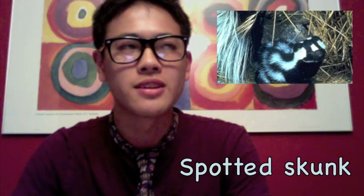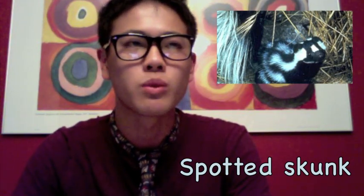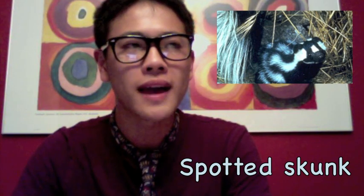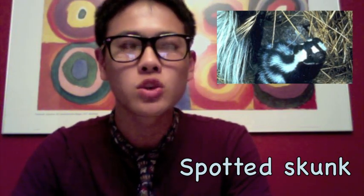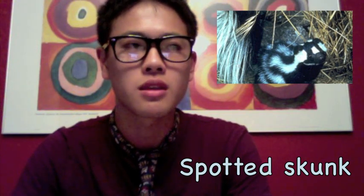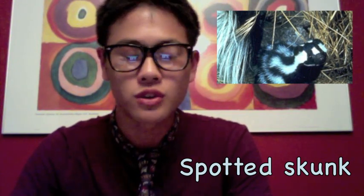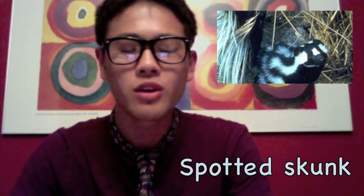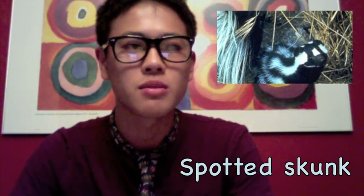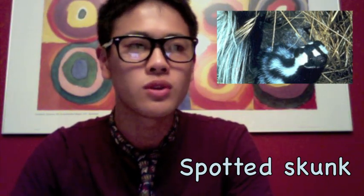The spotted skunk can be found in southwest California. They build dens out of holes and line them with leaves. They are black with white spots and a white triangle on their forehead. They are typically 21 to 25 inches long, and they have large teeth and claws for tree climbing and digging. To defend themselves, they spray musk at predators. In the winter, they eat rats and rodents. In the summer, they eat vegetation and insects. In the fall, they add fruit and berries to the diet.